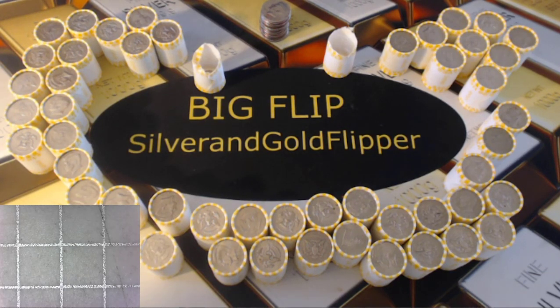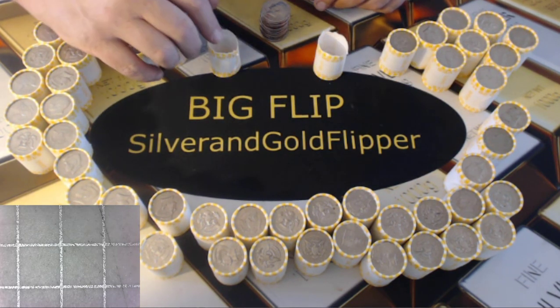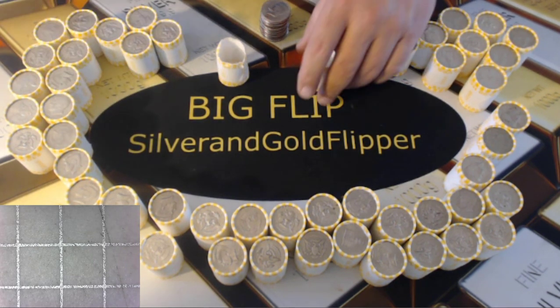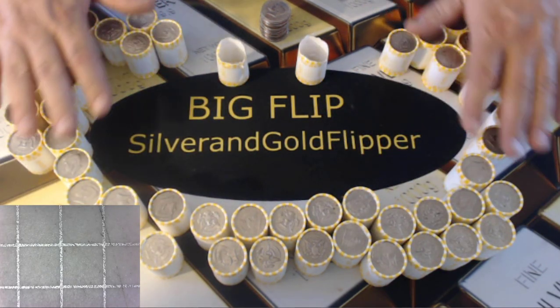Hey guys, Big Flip here. I got six boxes for my stream on Sunday and I was going to crack open a couple of them to see how they did. I did one on the stream on Friday, just myself, and everybody kind of watched me doing it. You can notice here there's 49 rolls, 48 rolls.